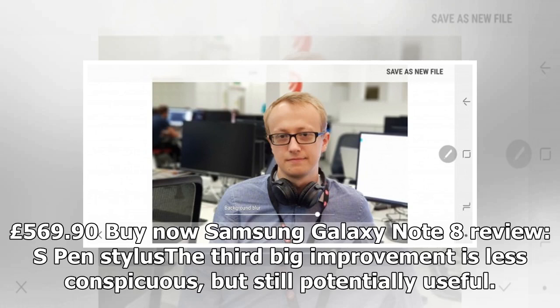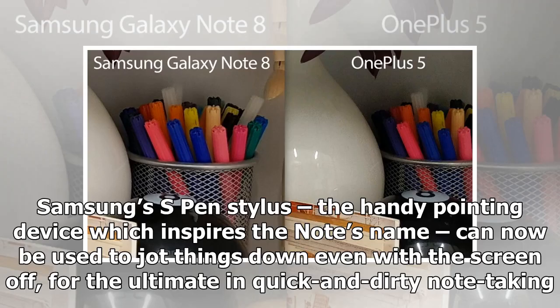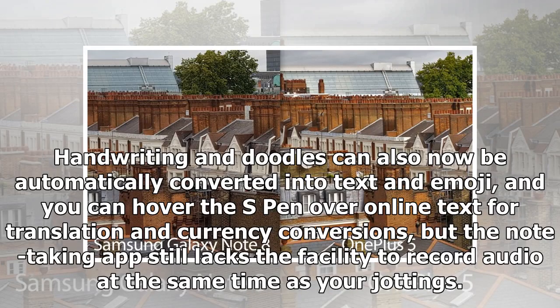The third big improvement is less conspicuous but still potentially useful. Samsung's S Pen stylus, the handy pointing device which inspires the Note's name, can now be used to jot things down even with the screen off, for the ultimate in quick and dirty note-taking. Handwriting and doodles can also now be automatically converted into text and emoji, and you can hover the S Pen over online text for translation and currency conversions, but the note-taking app still lacks the facility to record audio at the same time as your jottings.